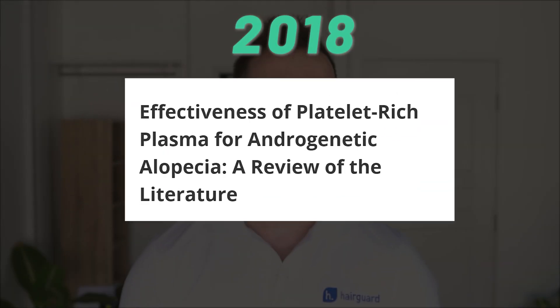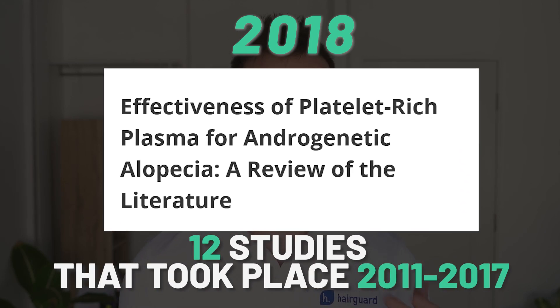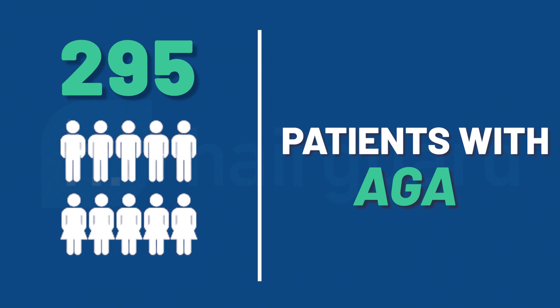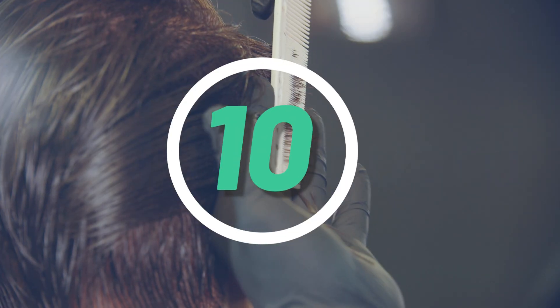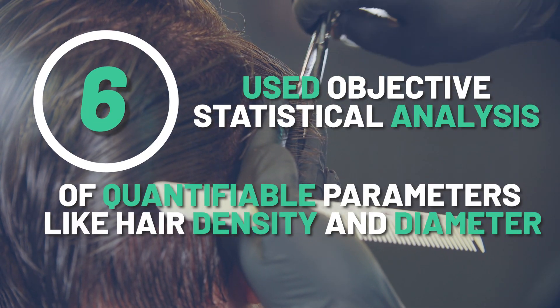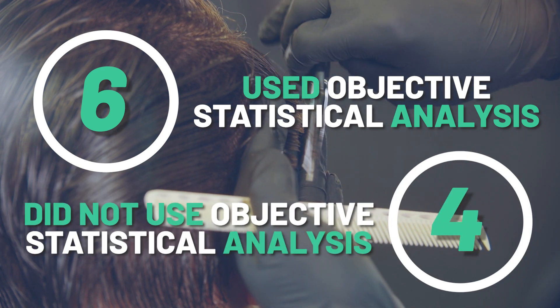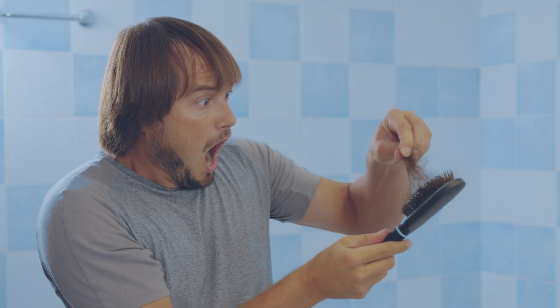The first literature review was published in 2018 and looked at 12 studies that took place between 2011 and 2017. In total, 295 male and female patients with androgenetic alopecia were recruited. Ten of the 12 studies produced positive results and the remaining two were negative. Of the 10 that showed an effect for PRP, six used objective statistical analysis of quantifiable parameters like hair density and diameter. All the studies with three or more treatment sessions reported positive results. However, the study with the longest follow-up period found that four out of 23 patients started to lose their new hair 12 months after the last treatment.